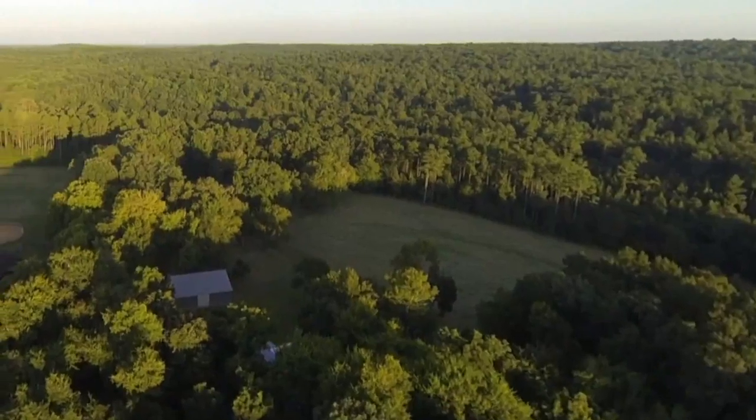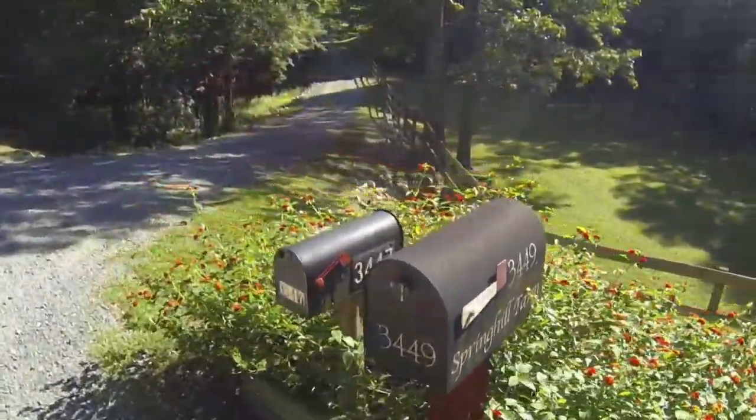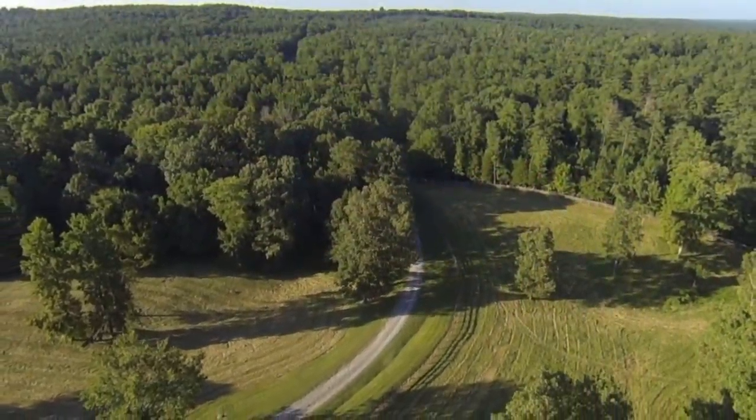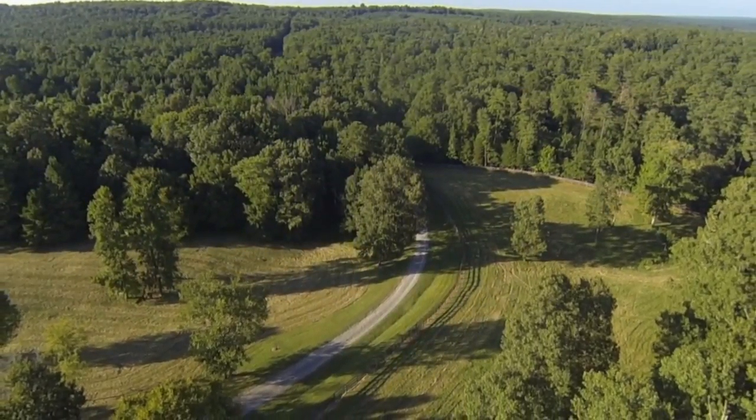When turning onto Spring Hill Farm driveway, the approach is spectacular, graceful and you feel as though you have arrived. Regardless of the stress of the day, rolling up the beautiful driveway, relaxation is automatically all-consuming.